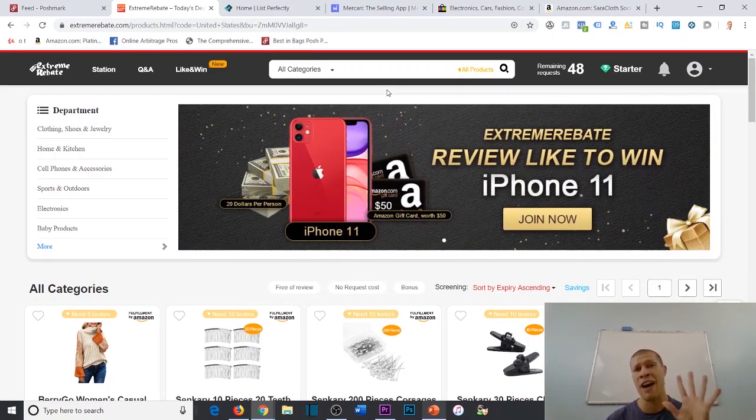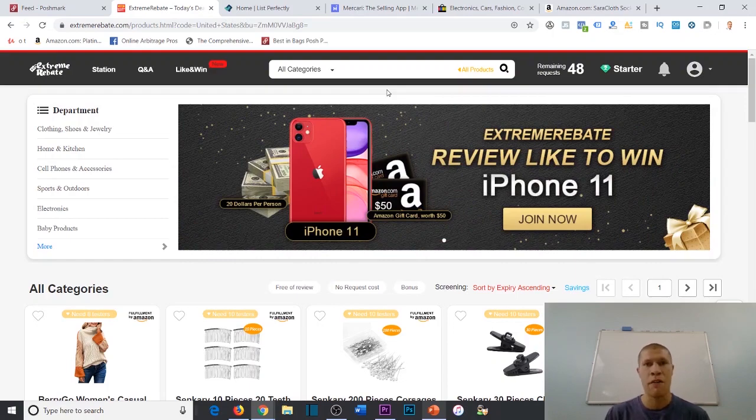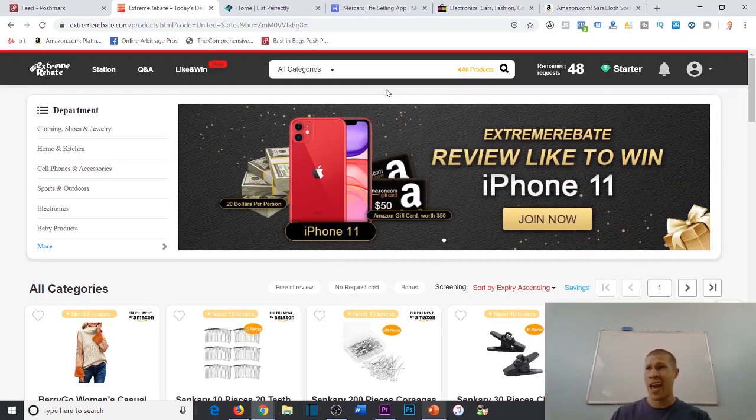If you want to learn how to scale this up and turn it into a full-time income, there is a 50% off link in the description. I'm letting the first five people into Online Arbitrage Pro version two at 50% off. That course covers not just cashback arbitrage and Extreme Rebate, but 10 other online arbitrage business models and about 50 to 100 websites where you can make full-time income right from your laptop.